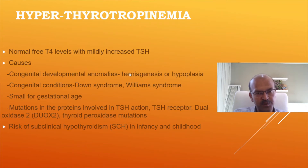We need to watch carefully and shouldn't ignore it, but at the same time the difference is not very huge, so we should be careful about over-treating as well. It can be related to congenital developmental anomalies like hemiagenesis or hypoplasia where the thyroid is compensating — this is subclinical hypothyroidism. You may also have congenital conditions like Down syndrome or Williams syndrome, or an SGA baby, or mutations in proteins involved in TSH action such as the TSH receptor and thyroid peroxidase.